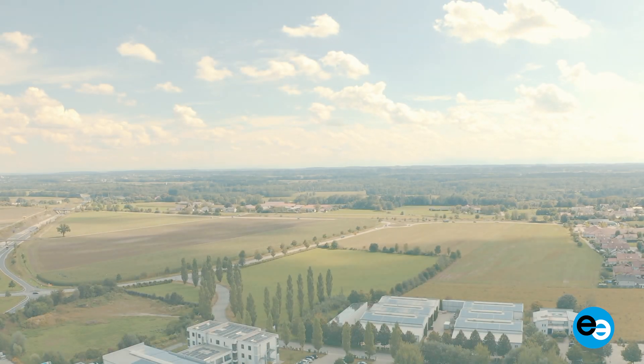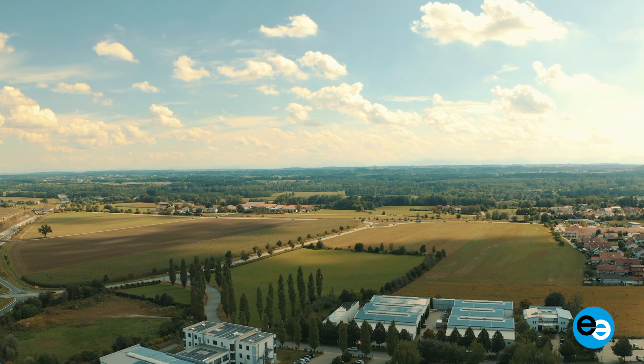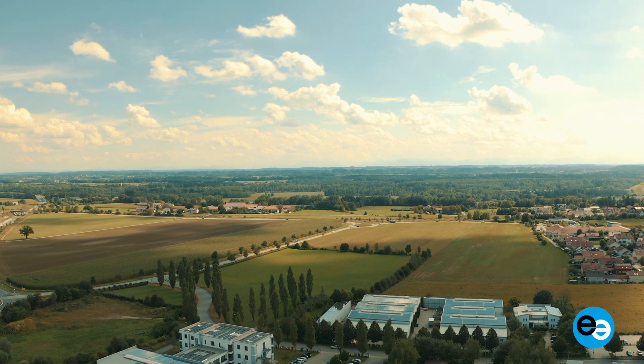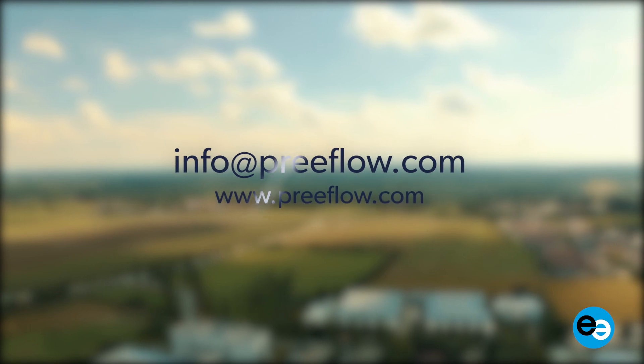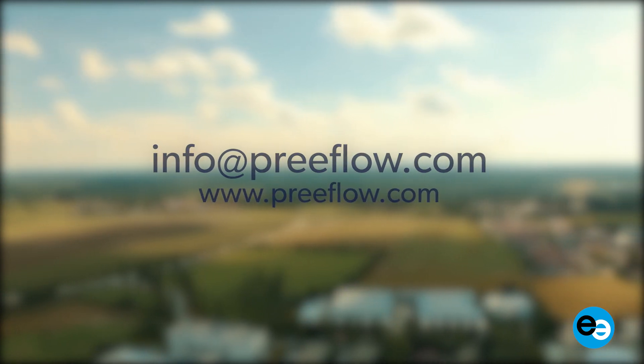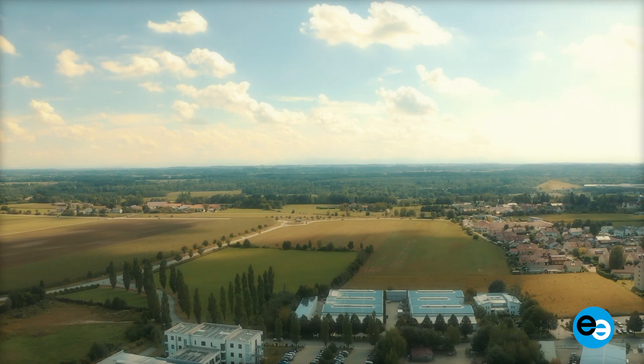We convinced you with our products, our know-how and our service. For more information, please contact info@preflow.com or visit www.preflow.com. We look forward to seeing you.